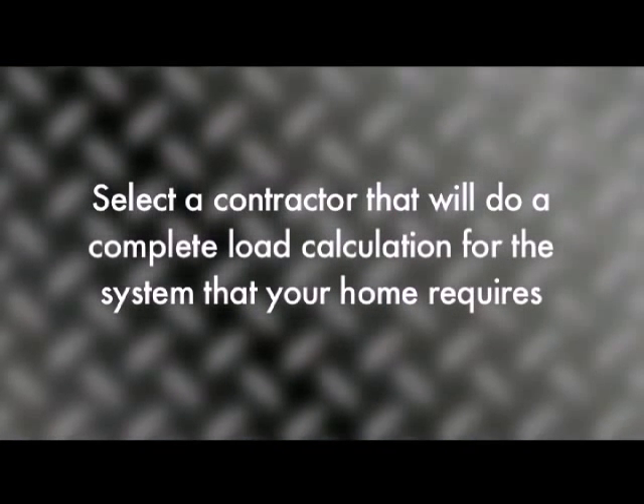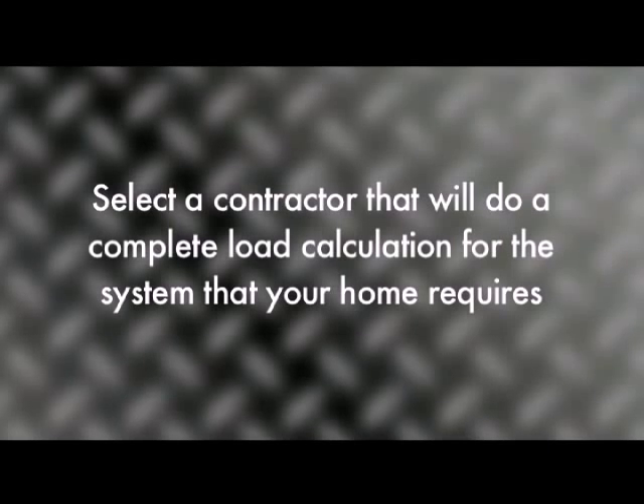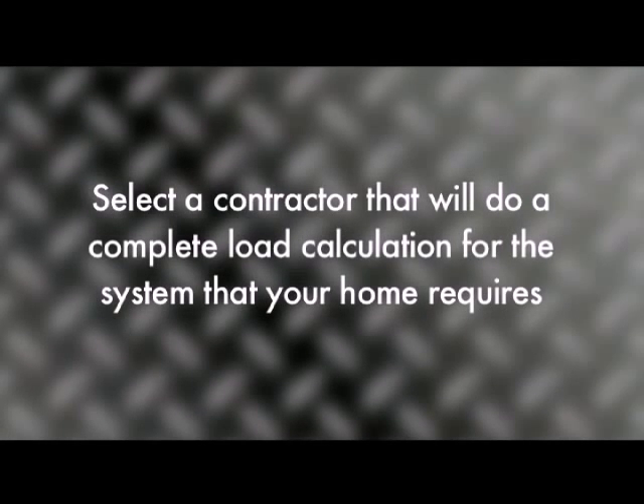Now, what should we look for in a contractor to make sure the system is properly installed? It's very important that you select a contractor that understands the importance of doing a complete load calculation for the heating and air conditioning system your home requires. You also want to look for a contractor that holds any current state, local, or federal licensing, and stays current with any industry certification or special factory certification. That way you know they have the training to be a specialist in the equipment installed in your home. You really want to avoid anyone that would give you an estimate over the telephone.